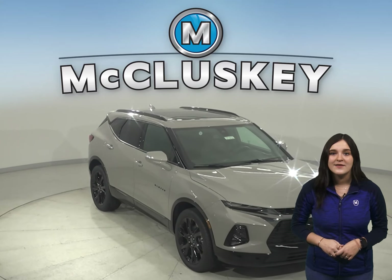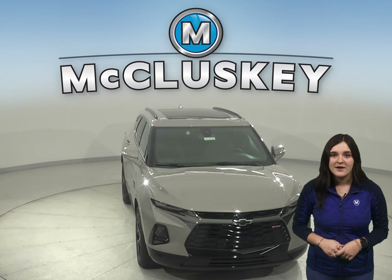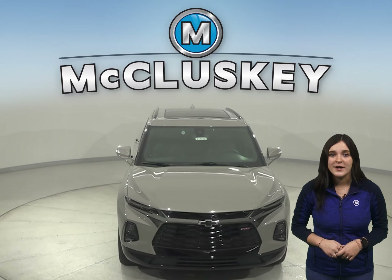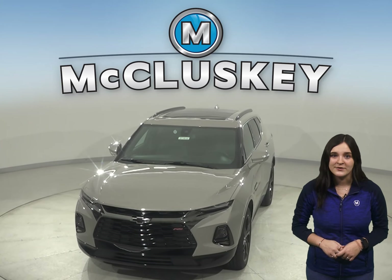Plus, if you decide this sporty yet stylish SUV is the one for you, then take it home confidently knowing that it is covered by our free lifetime mechanical warranty for unlimited miles and years.